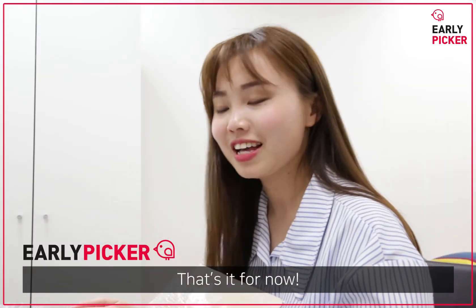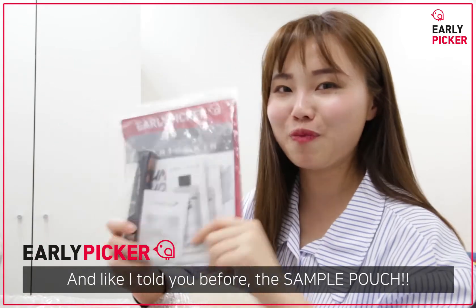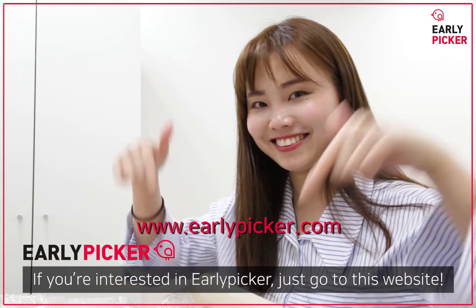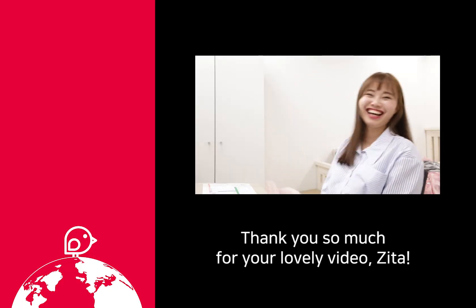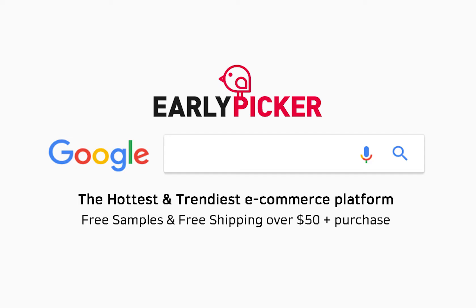That's it for now. They provide EMS shipping and it's so safe and fast. And like I told you, the sample pouch — I'm so satisfied with this. If you're interested in Alleypicker, just go to this website. Bye-bye! I'm Sita from Hong Kong. Bye-bye!